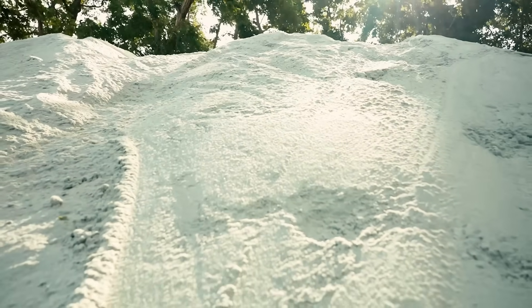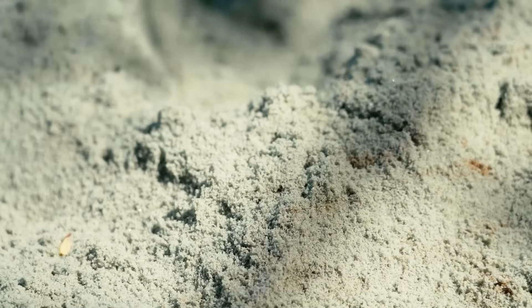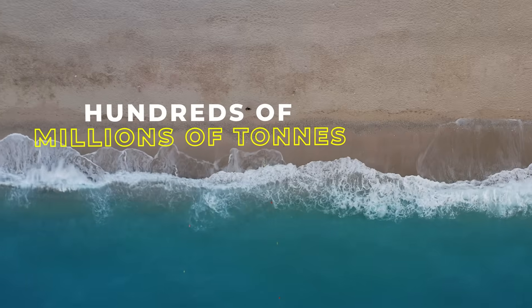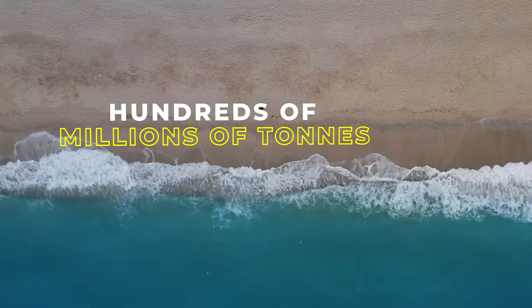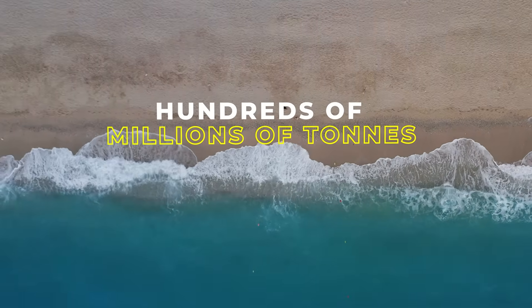If we grind down the olivine to sand-sized particles to increase the reactive surface and therefore the reaction rate, it takes up CO2 and neutralizes the acidity. I think we have the potential of removing hundreds of millions of tons of CO2 by implementing coastal enhanced weathering of olivine — and that could even go up to billions of tons.